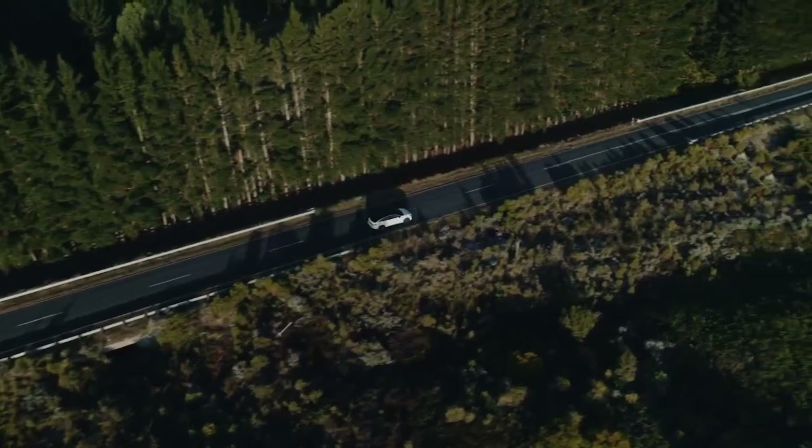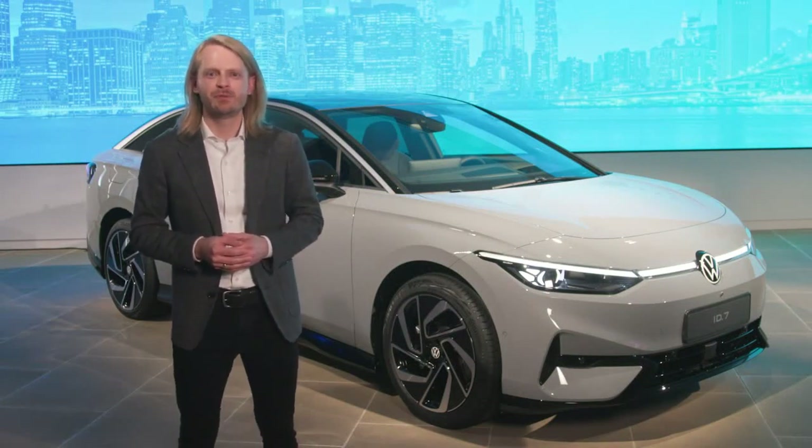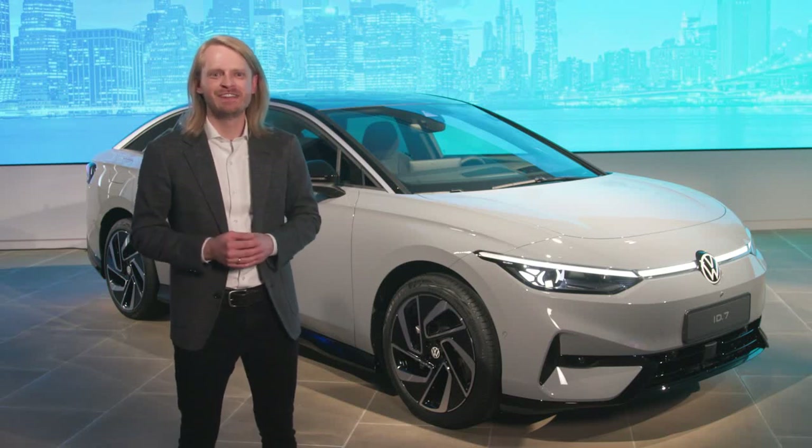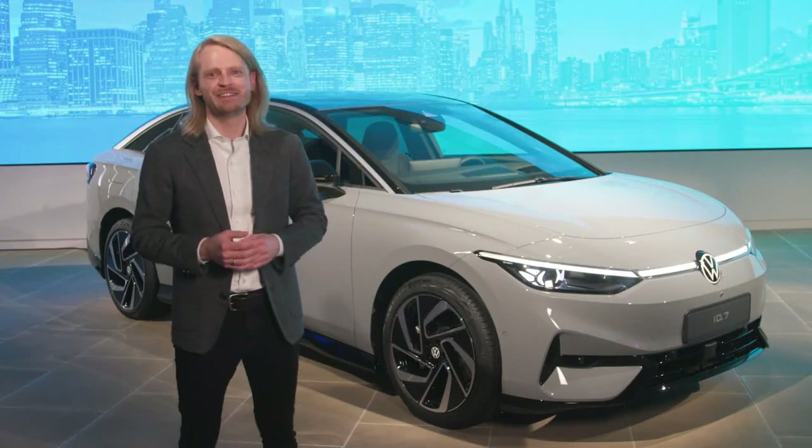The ID7 also features our full suite of Level 2 ready IQ Drive driver assistance systems, including Travel Assist, which makes long drives more comfortable. Finally, the ID7 will be easy to buy. We're aiming to keep the offer structure very simple when it comes to packages and options. I'm really excited for the ID7 to go on sale next year and cannot wait to see it on the streets.